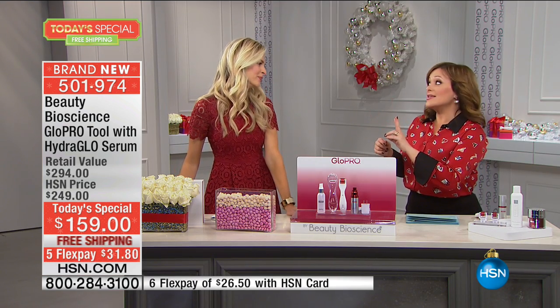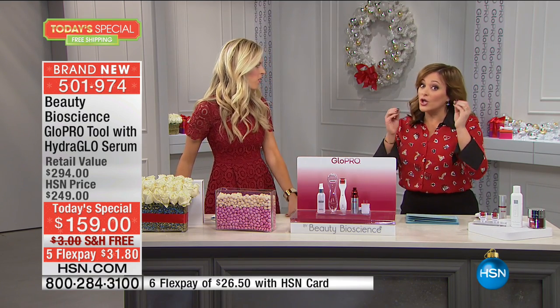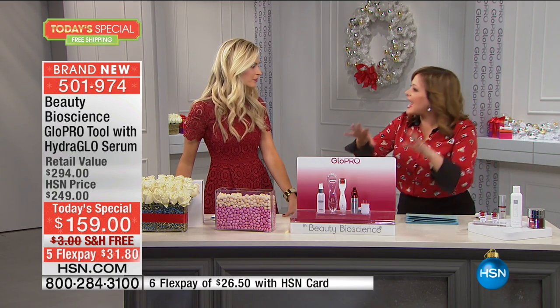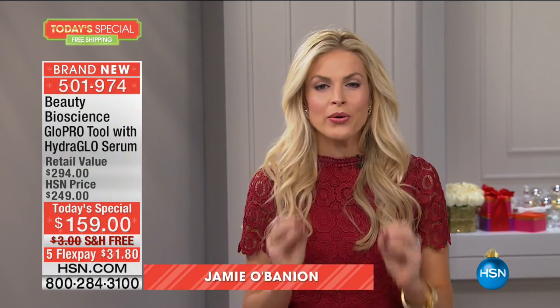I've only used it like twice and I'm obsessed. It's an exfoliation tool — we all know why you need to be exfoliating. What's nice is that I don't have to change my whole routine. I can just add this in and get the wow, and everything you use works better. Microneedling is the biggest buzz in beauty, period.